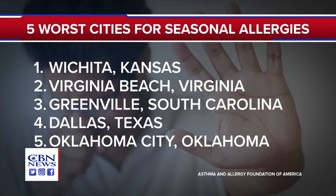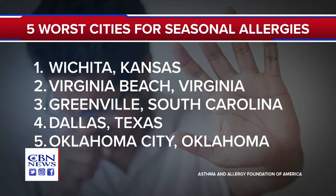Rounding out the top five: Greenville, South Carolina; Dallas; and Oklahoma City.